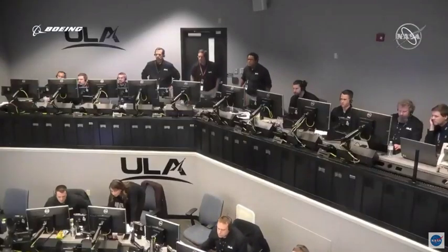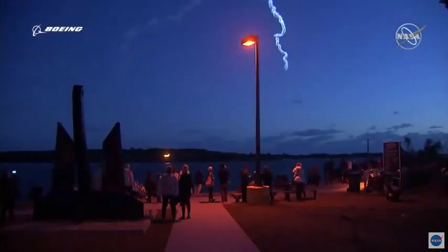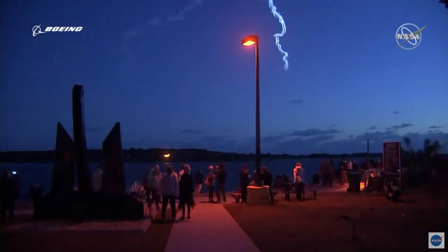We have pre-start on the RL-10. Standing by for ignition. We have ignition and full thrust on both RL-10 engines. Chamber pressures look good on both engines.